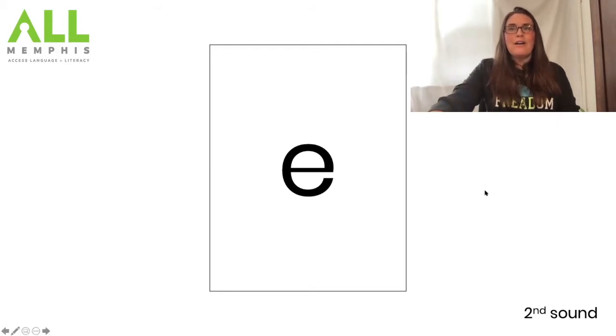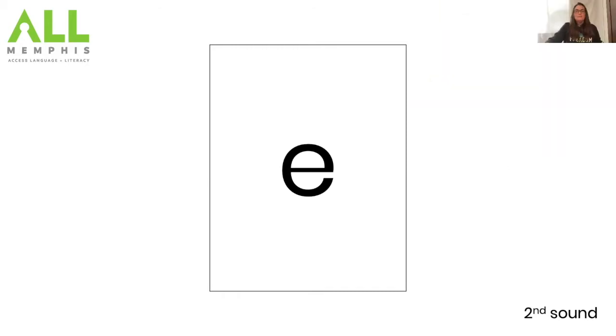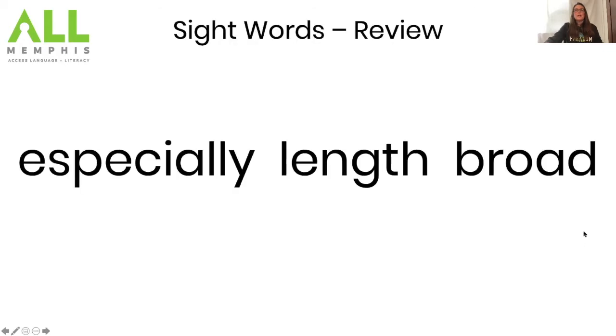Now let's move on to our sight words. These are words we want to recognize just by looking at them. I'm going to read these words and then you repeat them back to me. The first one: 'especially' — repeat. 'Length' — repeat. 'Broad' — repeat. Now I'll read all three and you repeat them: 'especially, length, broad.' Your turn. Awesome job!